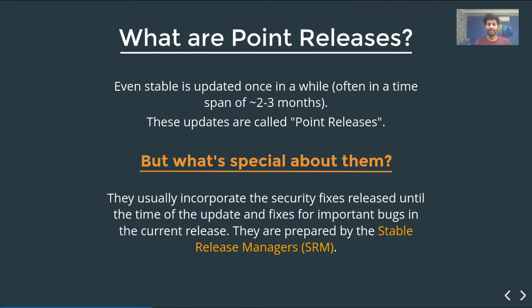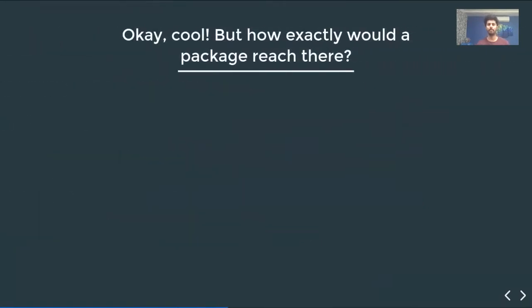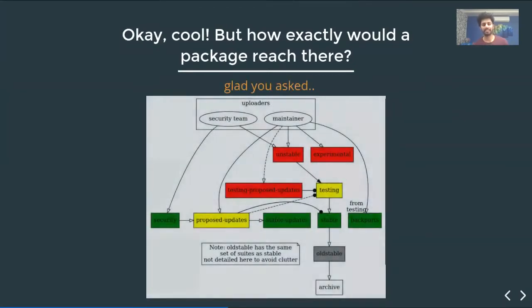This is why a point release is important, and these are often prepared by the SRMs — the Stable Release Managers. How exactly would a package reach there? Glad you asked.